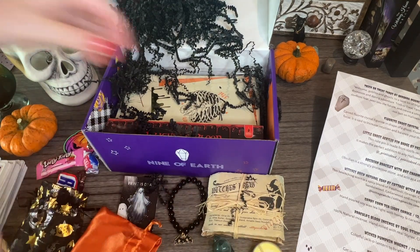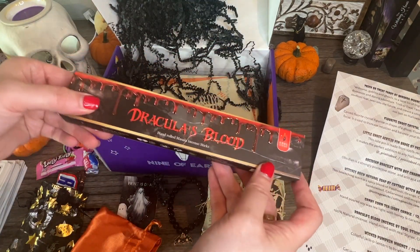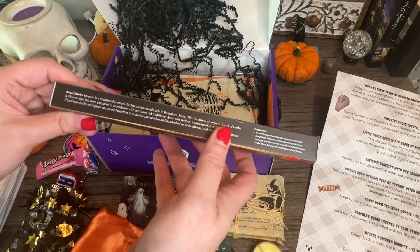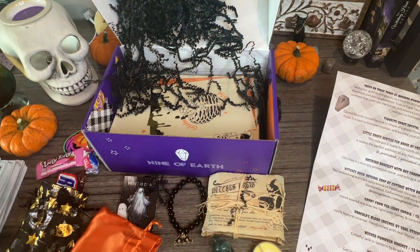Next up, I love how much stuff there is in here — Dracula's Blood hand-rolled masala incense sticks. I've got to take a sniff of this. It's $2.99, hand-rolled, filled with real styrax, cinnamon, and amber.